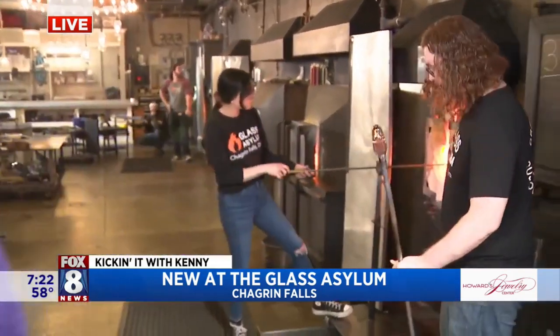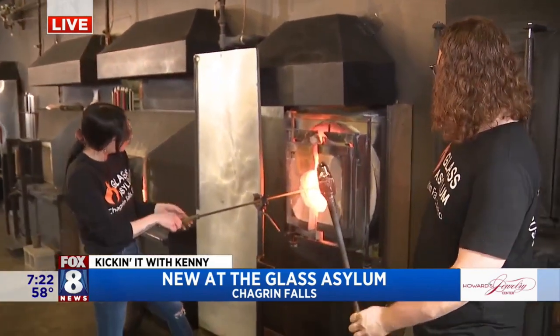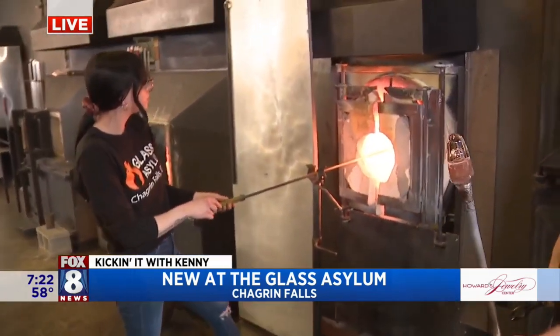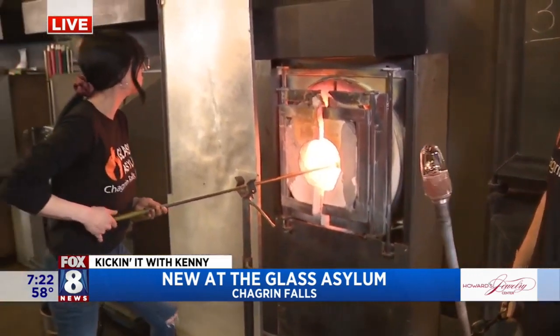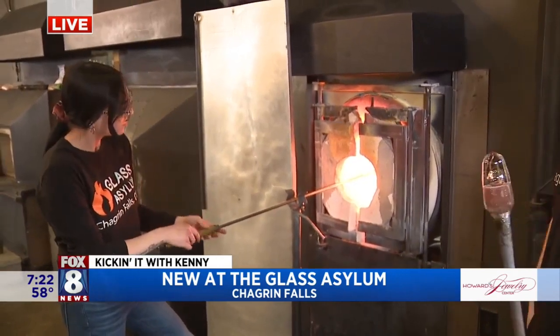All right, we're going to see something really cool right here. Let's explain what you have — give us the John Madden play-by-play of what we're seeing here, Chris. Well, Bridget's currently heating up a piece of color bar. It's actually going to be blue-colored when it's done. Ryan has a clear bubble set up on his pipe, and they are going to combine the two to create a blue piece of glass.